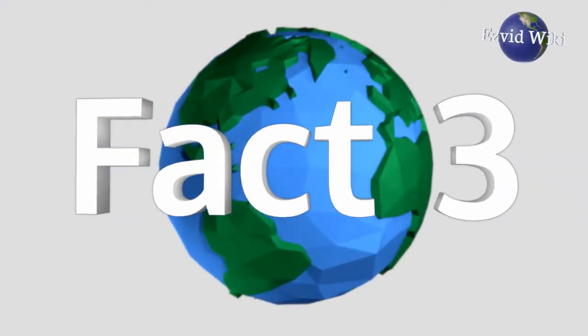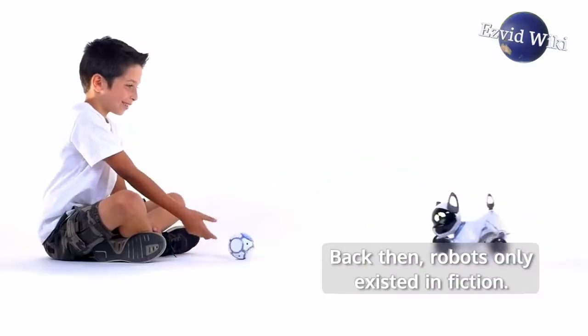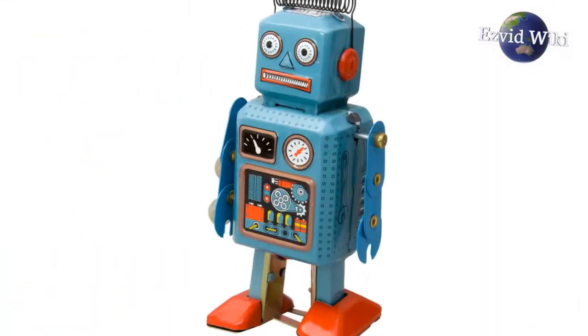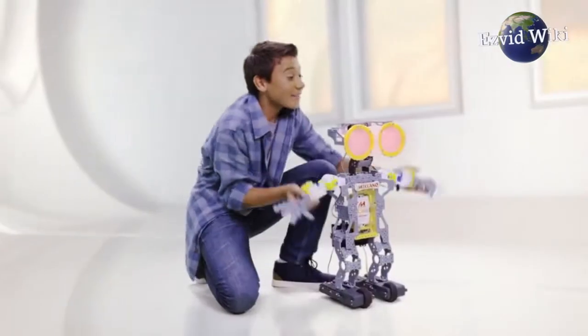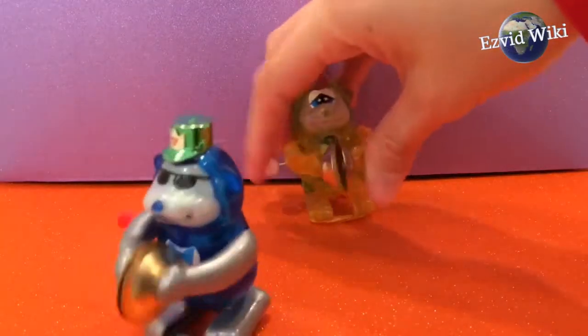Fact number 3. Robots as toys date back to the 1950s. Back then, robots only existed in fiction, so toy robots were basically dolls with square bodies. These wind-up toys couldn't do much more than walk in a straight line.